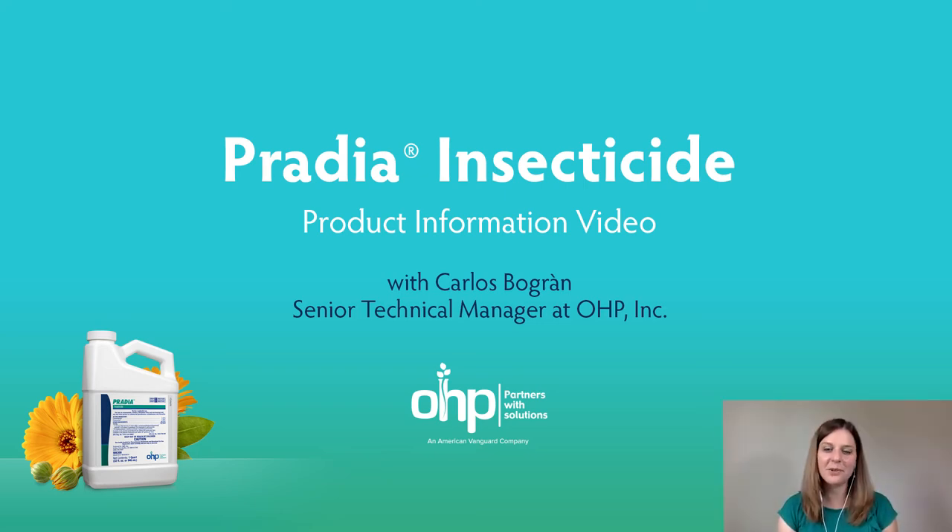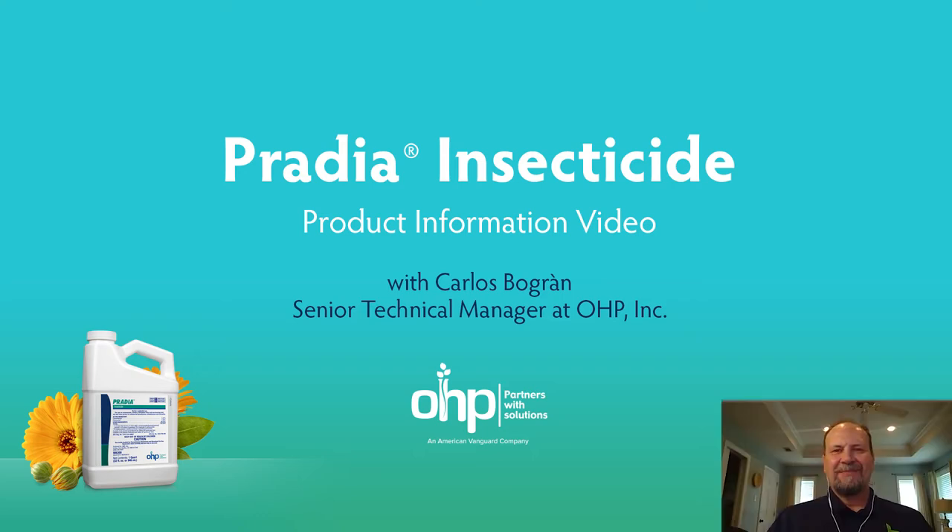Hi, I'm Karen Varga bringing you information on the Pratia insecticide from OHP. Our guest today is Dr. Carlos Bogran, technical manager at OHP in charge of insecticide development and research. Carlos, how are you doing today? I'm doing great, thank you. Happy to be here.